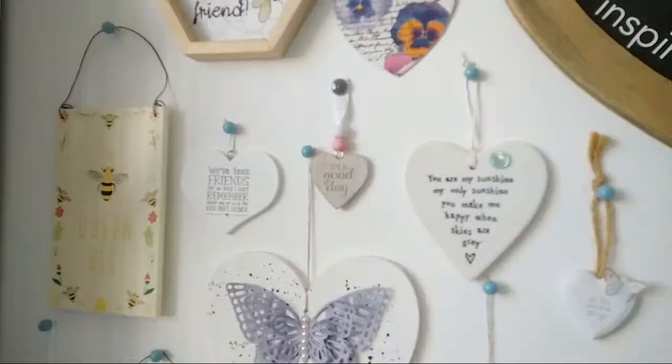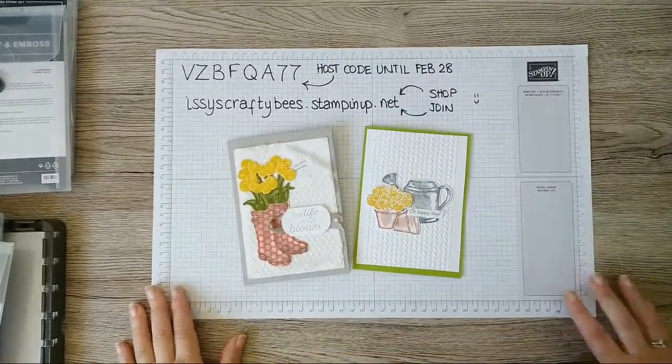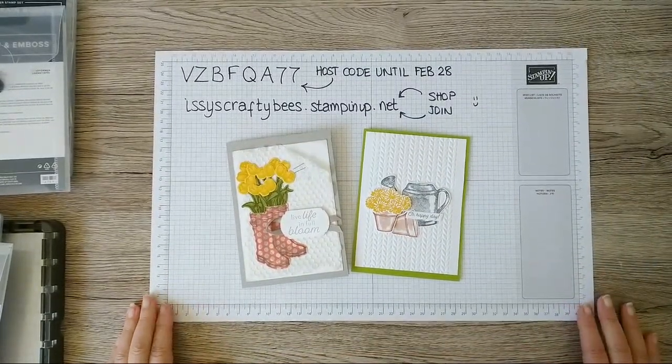Those are my golden moments for the last week or so. What are your golden moments? If you've had some fun or lovely highlights, pop them in the comments. Apart from that, I'm going to swing the camera around and get on with this demonstration — I've got two really cute cards for you. I'm still fairly new to live on YouTube, so let me just make sure I can get a good angle.